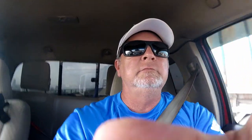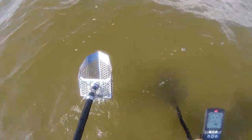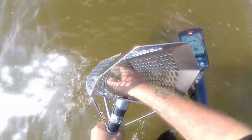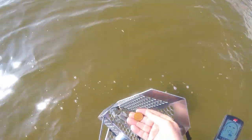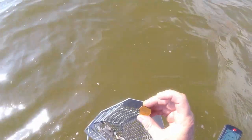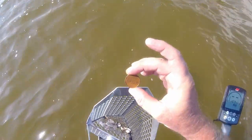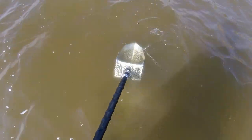Alright, let's do it. First decent target - seems to be a 25. Let's see what we got here. There it is - a quarter. Alright, keep going.